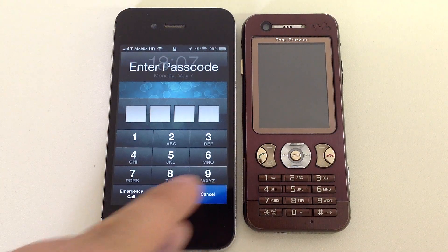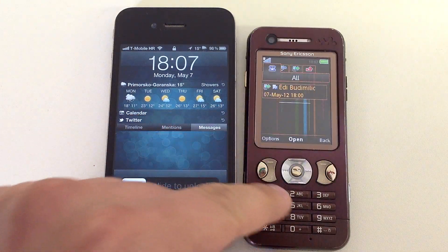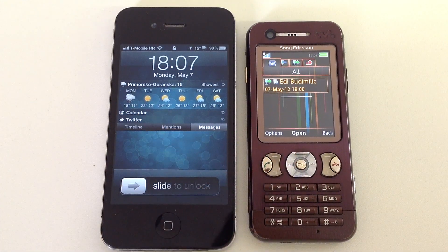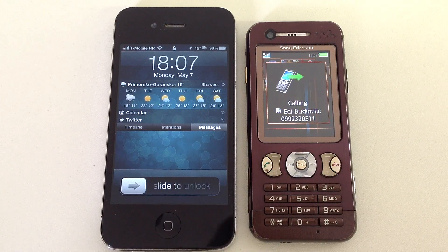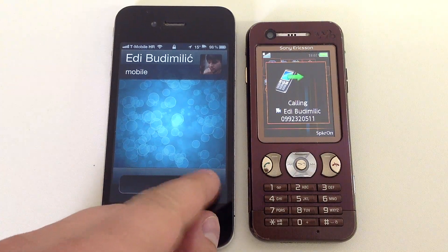So if you want to go to the home screen, you call your friend or your other iPhone, if you know the number, and you answer.